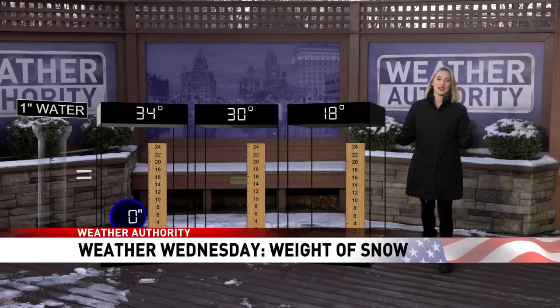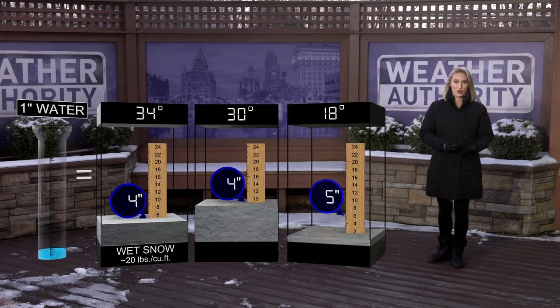Did you know that there are different types of snow and each type has their own weight? It all depends on the temperature and the moisture content.